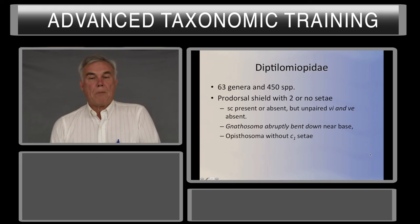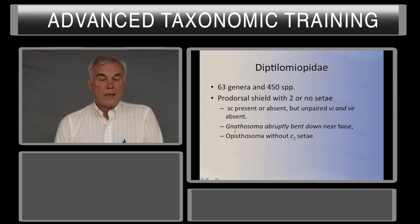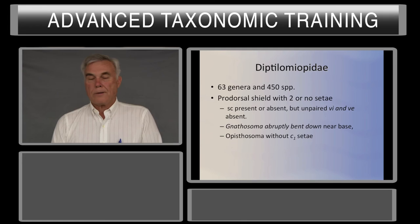Diptilomiopidae is a smaller group: 63 genera, 450 species. The prodorsal shield has 2 or no setae. The SC setae are present or absent, and unpaired VIs are never present. The gnathosoma bends abruptly downward near the base and appears very large relative to the rest of the mite, and the C1 seta is always absent.